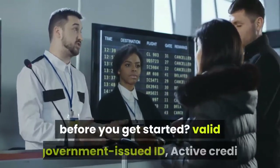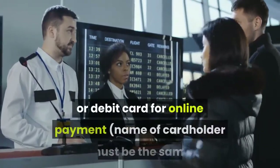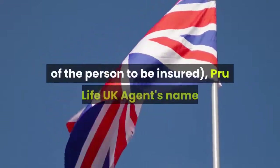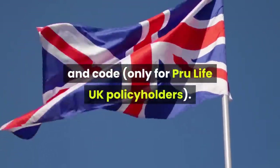What are the things you'll need before you get started? A valid government-issued ID, an active credit or debit card for online payment — the name of the cardholder must be the same as the name of the person to be insured — and a PRU Life UK agent's name and code, only for existing PRU Life UK policyholders.